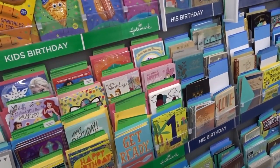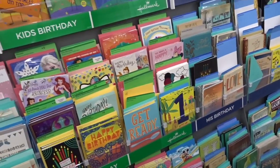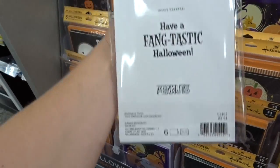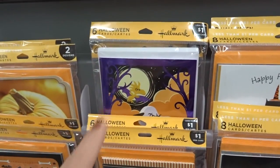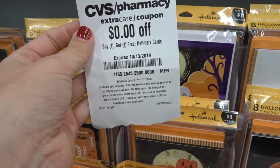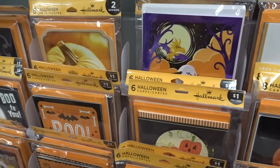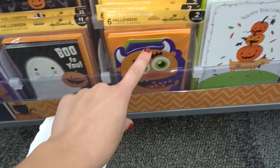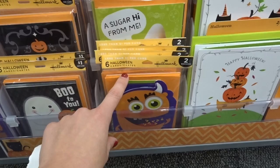If you got this buy one, get one free coupon, I would definitely use it on a more expensive card. I also think this would probably work on the six-pack of cards as well — those are priced at $5.99. So you could pick up one six-pack and get the second one free. You could also probably use it on something like invitations — so if you're doing a Halloween party, I'm sure you could use it on those as well.